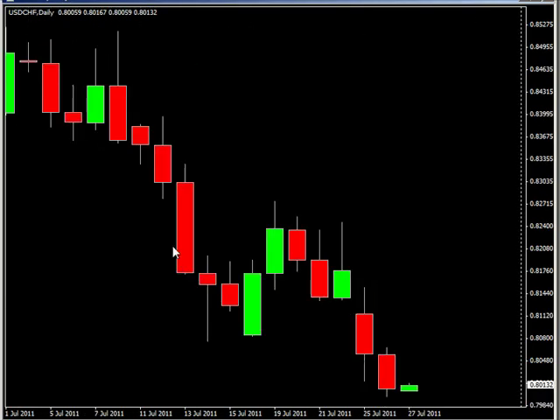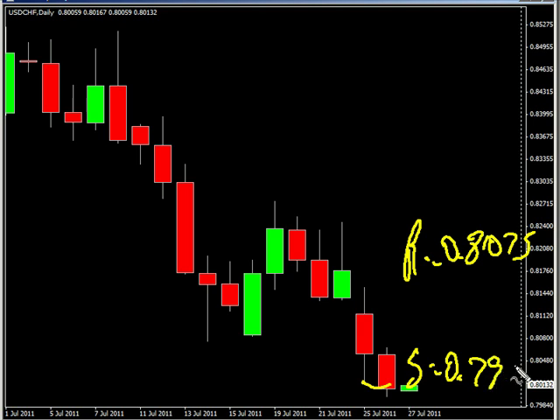The USD/Swiss franc continues to move to the downside as well — closed lower and broke the previous session's low. Look for it to potentially go up and hit resistance around 0.8075, possibly moving down and hitting support around 0.7995.